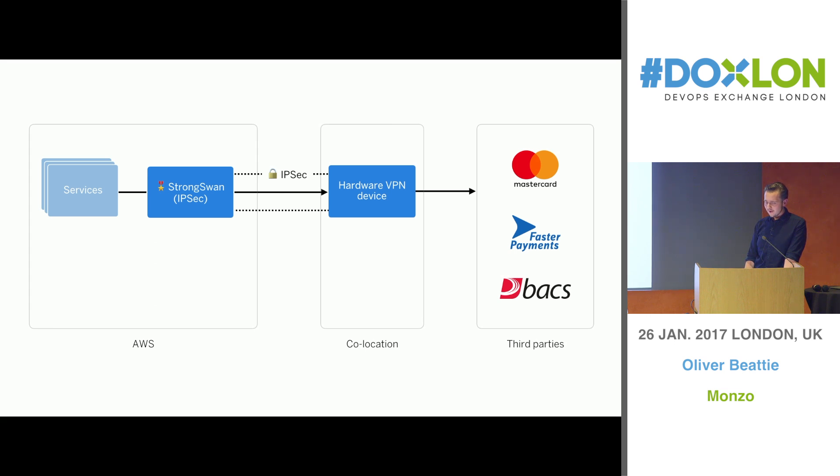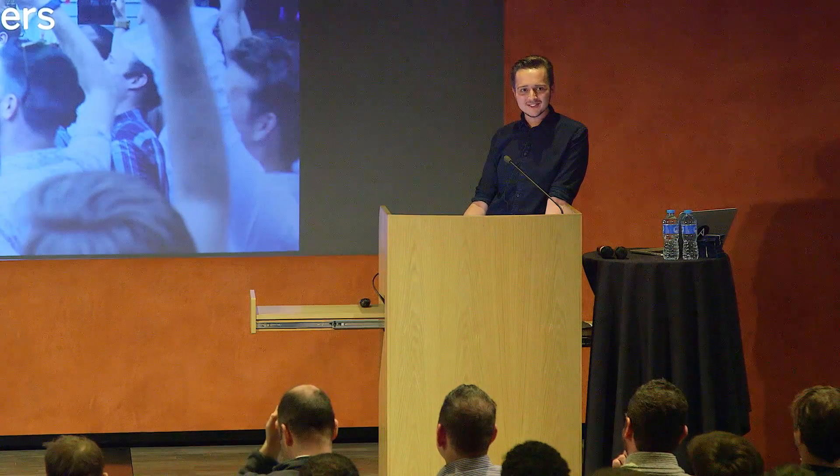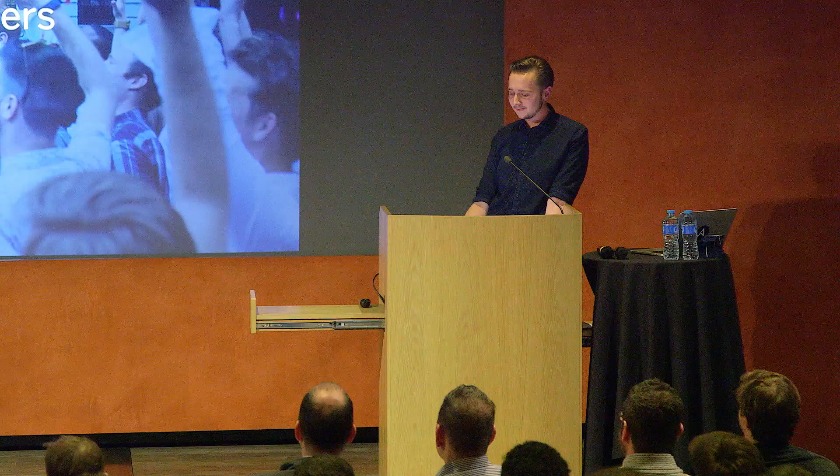So that was a very high-level overview. I hope there are lots of questions about that. I'd be remiss if I did not say that we're hiring - if any of these things interest you, please come and see us. We'd love to work with you. Thank you.